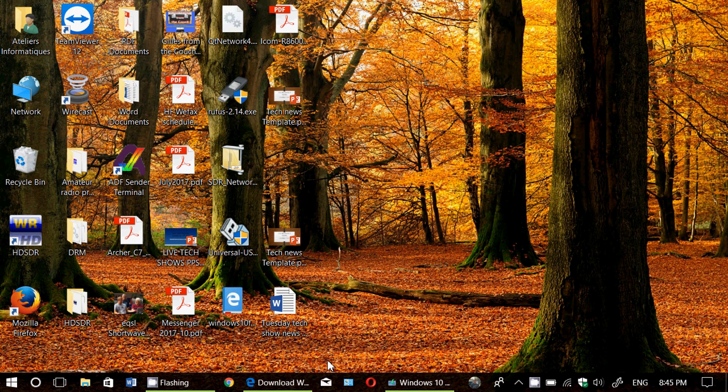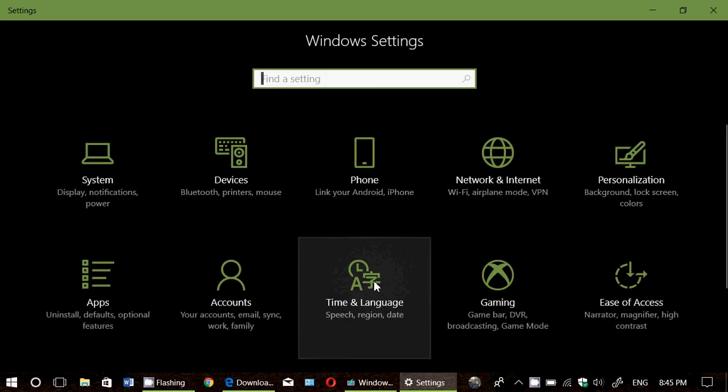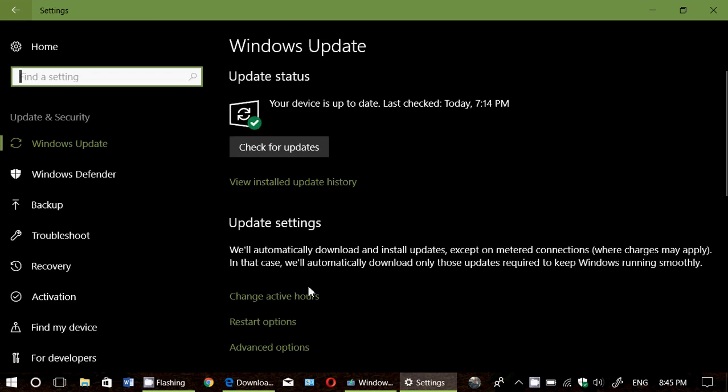The first place you need to look is go and check in your settings, go to Windows Update, and click Check for Updates. It should appear within that. If it does, you're in luck, and it's actually a good thing because it means your PC is already deemed to be compatible with the latest version of Windows that just came out.